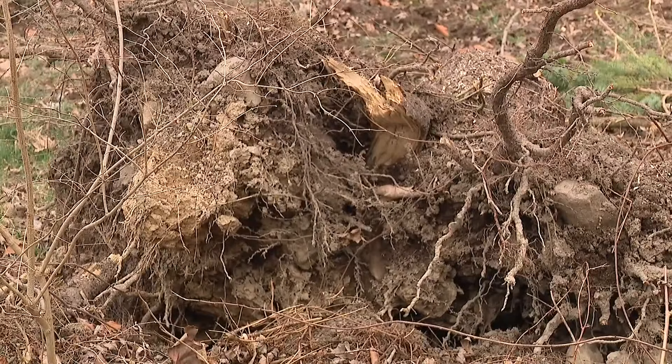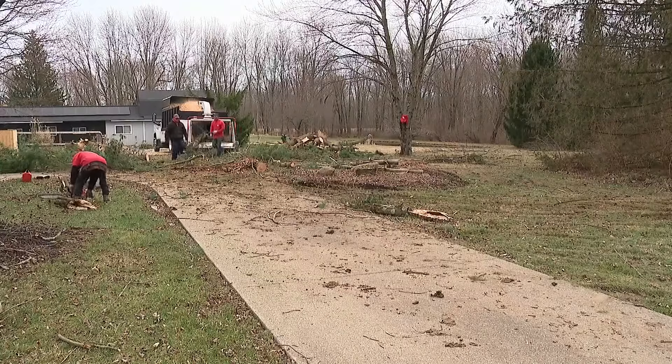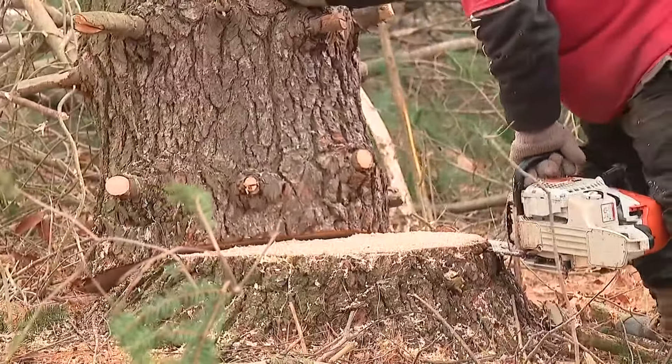The damage from this tornado is some of the worst he's seen, because it's like one direct line that it went through. With more than a dozen trees knocked down on this property, a yard like this requires teamwork.